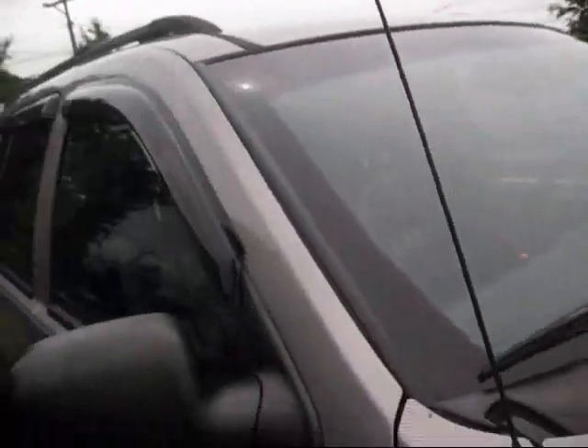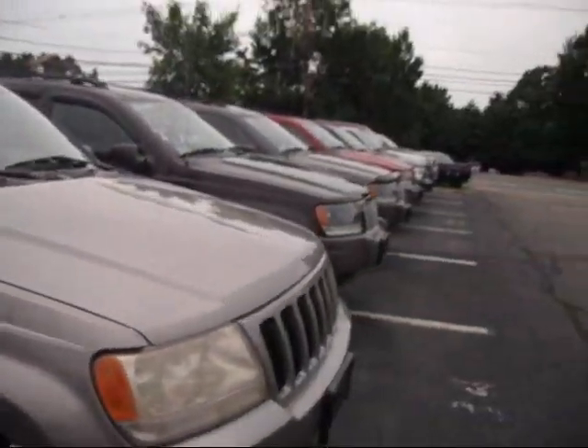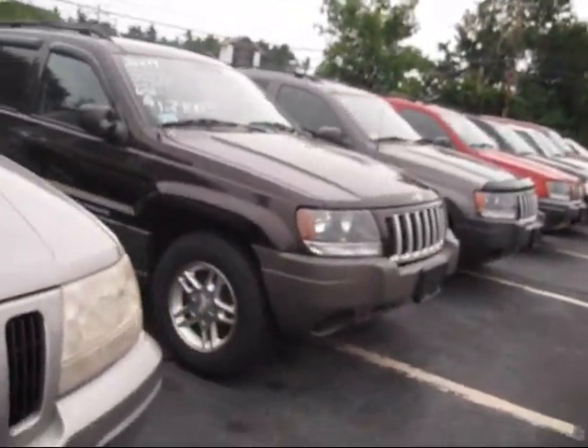Well guys, I hope you all enjoyed this full in-depth tour of the 2000 Jeep Grand Cherokee. Please like and comment, please subscribe, check out my other videos. Thank you for watching.